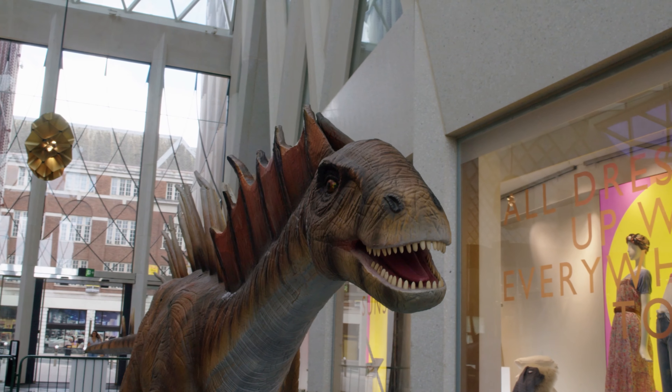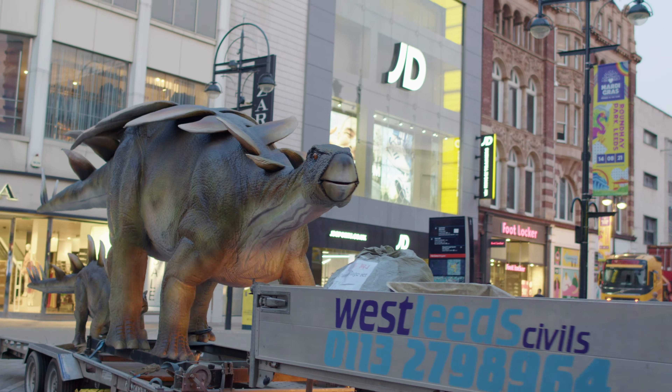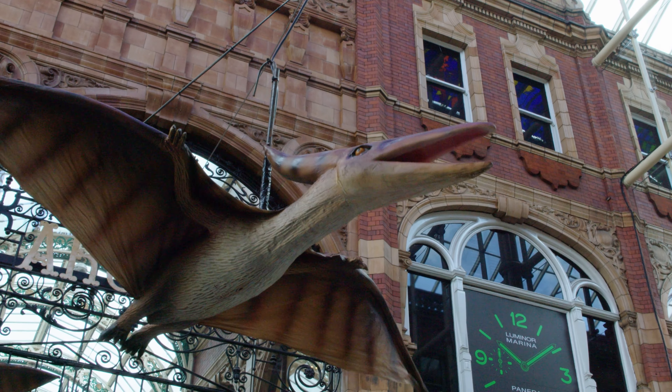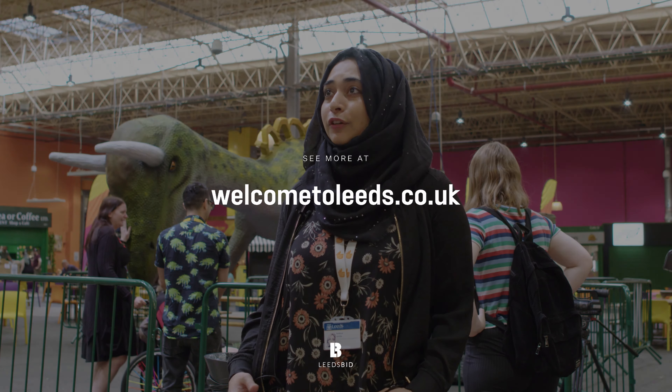Just bringing a bit of child-friendliness basically all across the city. We worked with children and young people and it was one of their top ideas — they want to see dinosaurs. So working with Leeds BID it's been an absolute pleasure, and with all the partners, to get that feel that children from all over the city can come here, enjoy dinosaurs for free, take pictures, and have fun doing the trail.